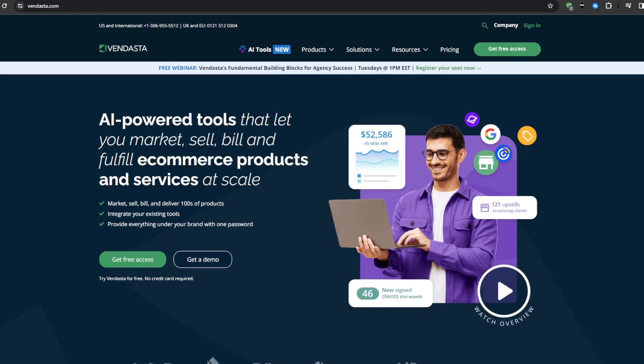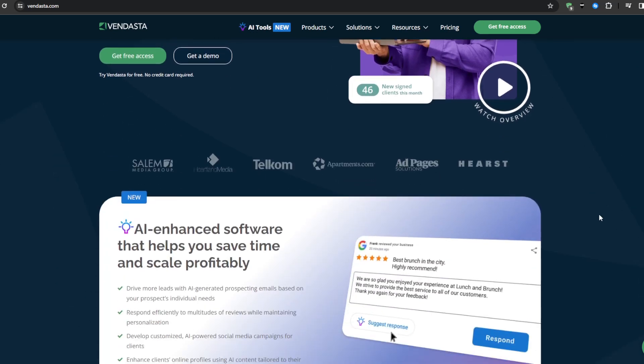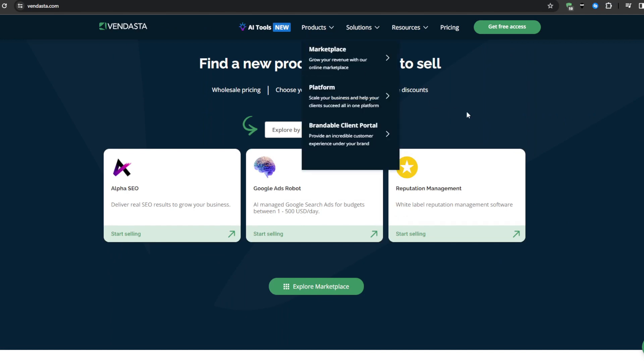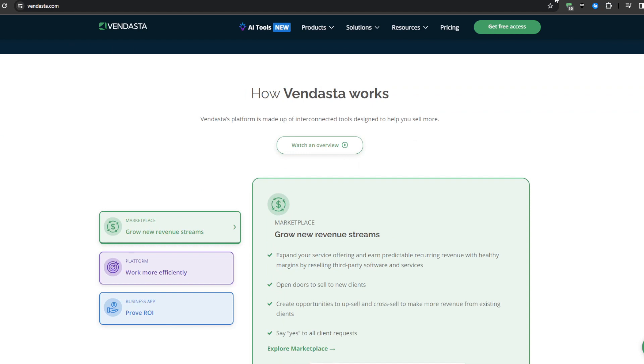The second alternative is Vendasta. Vendasta markets itself as an end-to-end platform for technology companies to run white-label digital marketing agencies servicing local small business clients. Its features include the white-label agency platform, which provides clients a customized suite of marketing software tools under your corporate brand with automated usage-based billing built-in. There's also a robust analytics dashboard where you can track and showcase granular campaign performance data to demonstrate clear ROI on ad spend and content efforts.